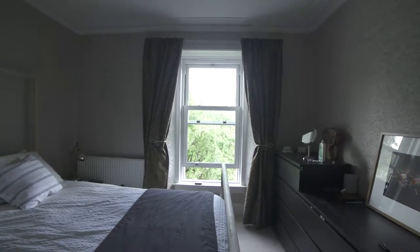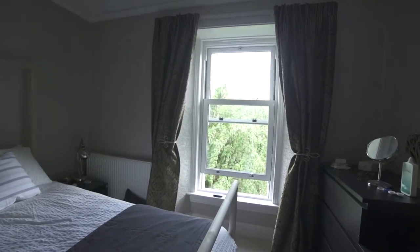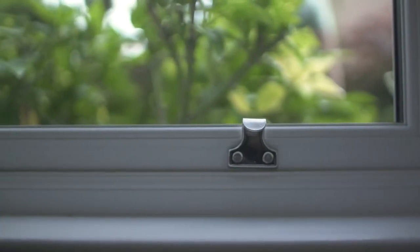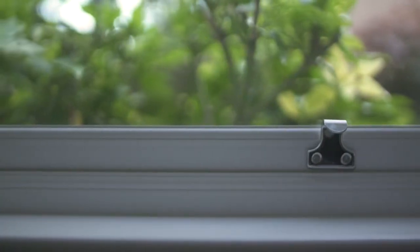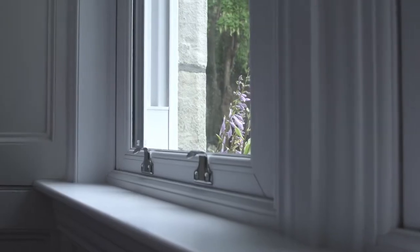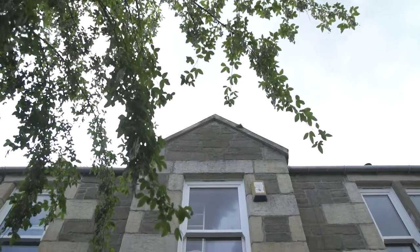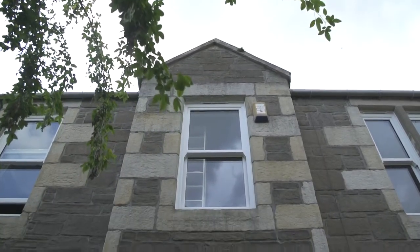When we moved in, the house needed a lot of work. The windows were old sash and case windows. Only one of the windows had been recently replaced, but the rest of them either didn't open, were rotten, or were actually stuck open. You could feel the windows rattling when it was windy, so we really wanted when we moved in to change that and make it feel a lot more homely.